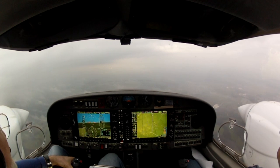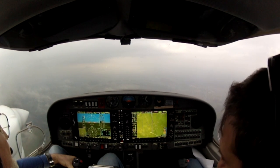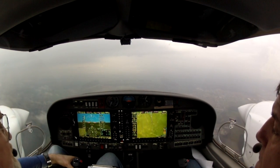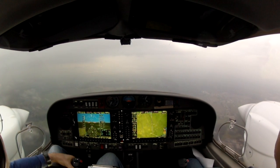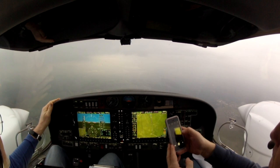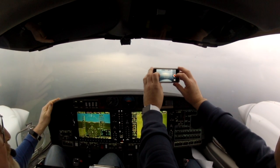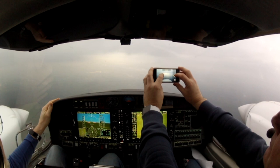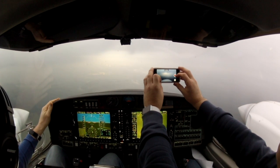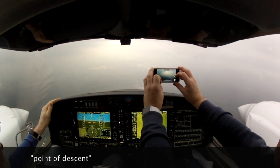At 7.2 DME we'll catch up with the descent point. Dresden Tower, Sierra Echo Mike India Romeo, established on the localizer for runway 22. Good afternoon Sierra Echo Mike India Romeo, Dresden Tower. Wind 250 degrees, 22 knots, clear to land. Runway 22 clear to land, Sierra India Romeo. 10 knots from the right, which is why we're aimed a little bit to the right of that runway — but we're tracking right on the center line. 7.2 is where we should find our point of departure.